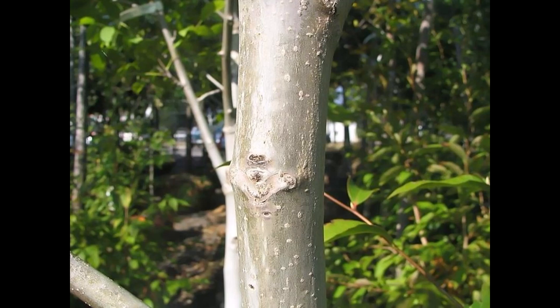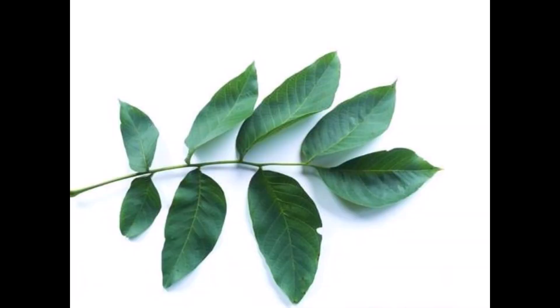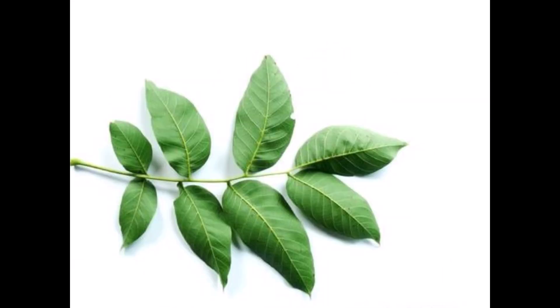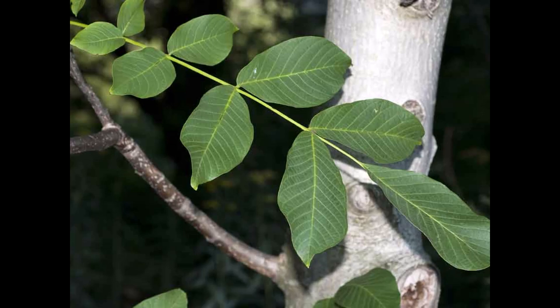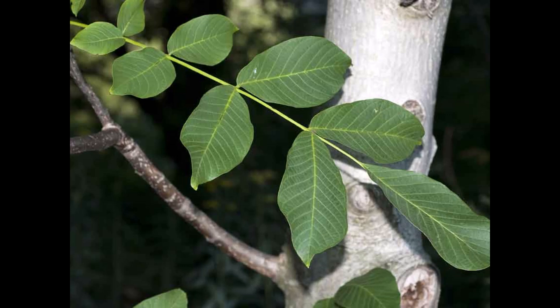The bark is gray and smooth on younger trees; however, it continually fissures as it ages. The leaves of the Persian walnut are compound. Each leaf stem has five to nine leaflets arranged alternately on the apex, resembling rungs on a ladder. Each leaf stem measures an approximate length of 7 to 18 inches.